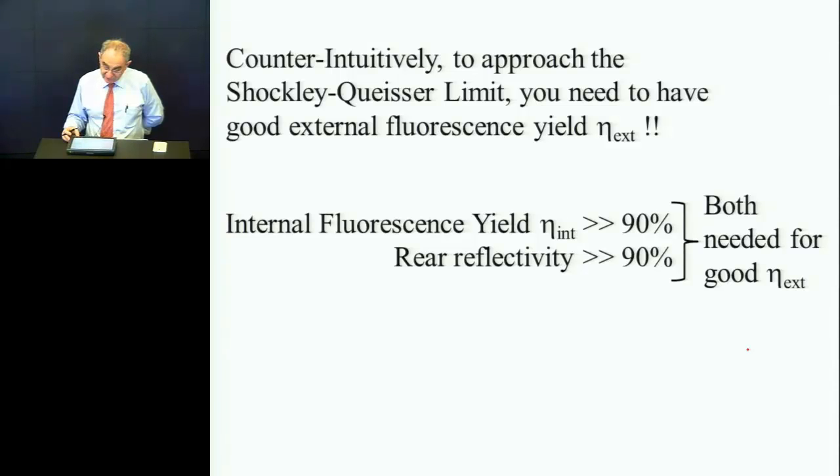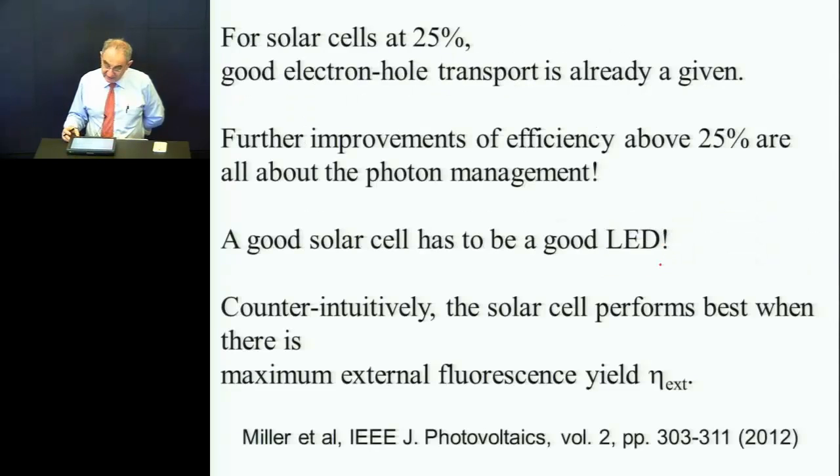Now, it's very counterintuitive. You do need very high performance to get that. For solar cells with 25% efficiency, don't worry about the electrons and holes anymore — they're fine, they're just doing fine. Anything above 25%, you should be concerned about photon management preferentially. And the mantra for this is: a good solar cell has to be a good LED.